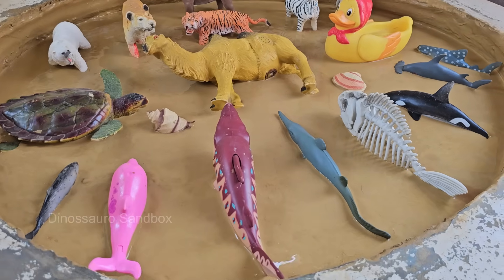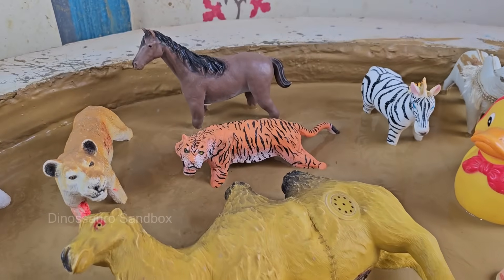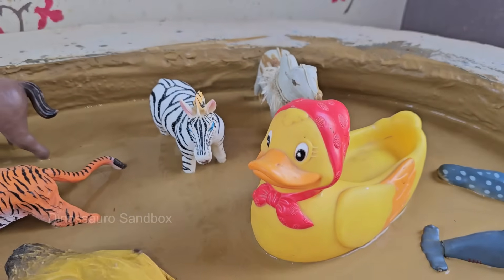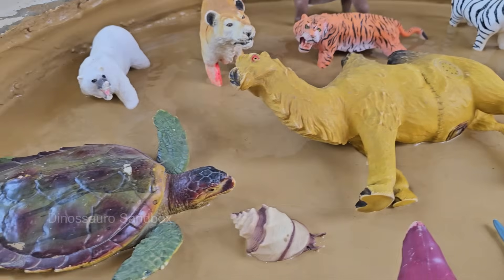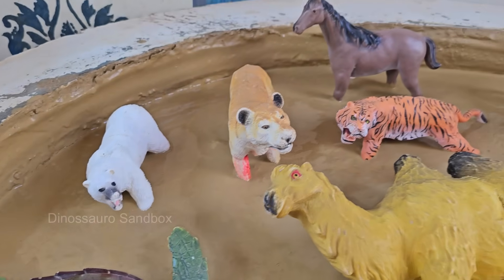Get ready for an exciting adventure where land meets sea. This fun-filled guide takes young explorers on a journey through two amazing worlds: the lively farm and the mysterious deep ocean. Kids will meet friendly cows, playful pigs, and clucking chickens while discovering how farms work.